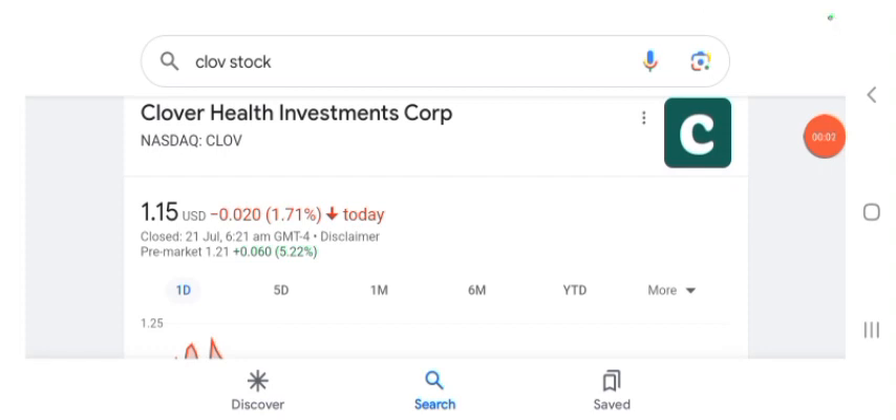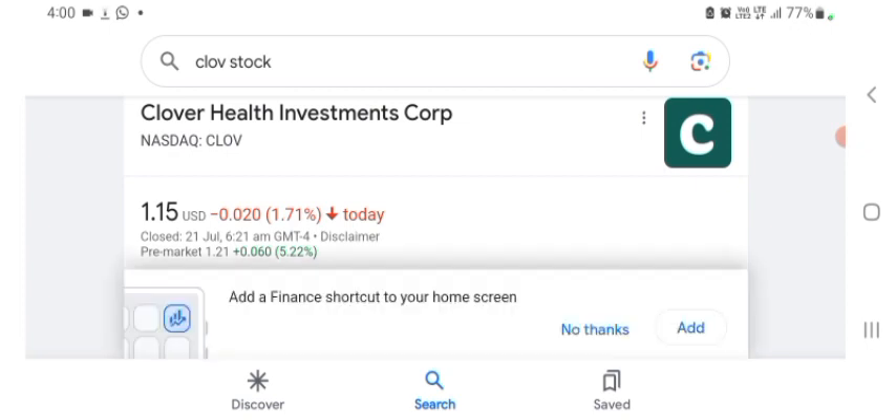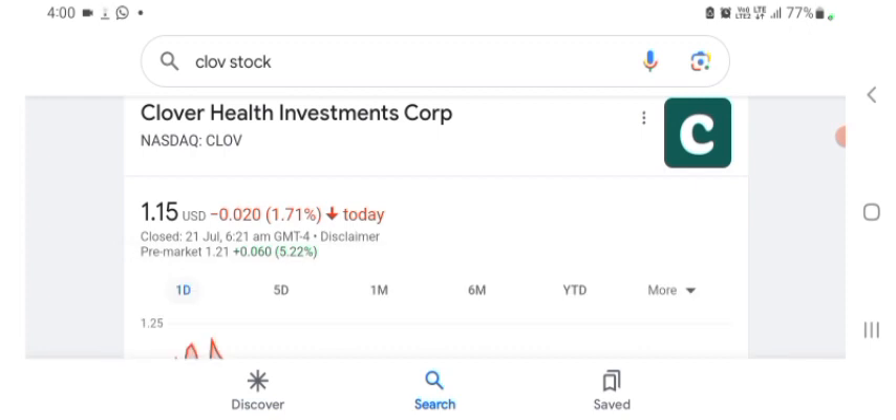Hello guys, welcome back to my YouTube channel. In this video we are going to talk about Clover Health Investment stock. I'm going to take a look at the fundamentals of the company and also take a look at the chart to see how this company is doing, so you know if it's worth your risk of investing. Anyways guys, let's get to Clover first — I don't really know what Clover does, so I'm going to look at the profile.